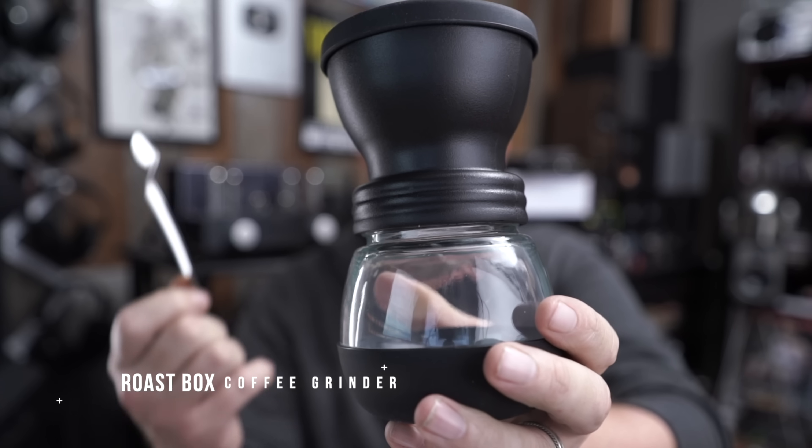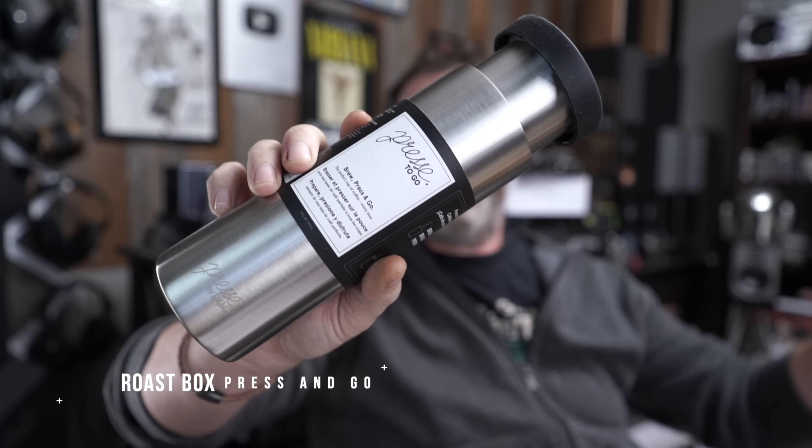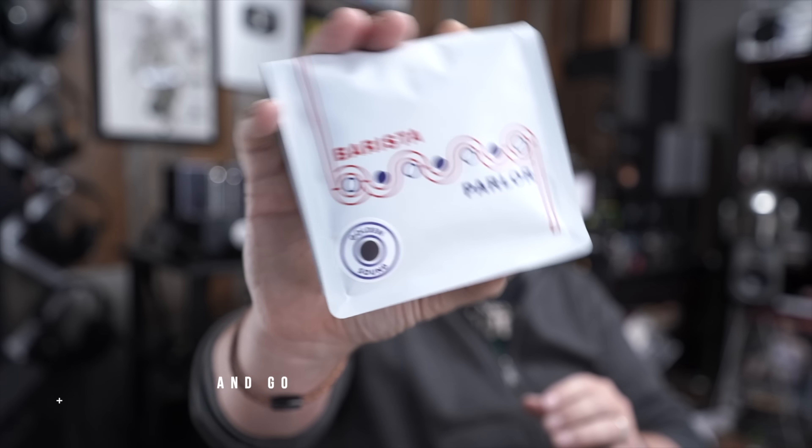Let's open one up. Lots of stuff in this one. This is the roast box. You all know how much I enjoy a nice cup of coffee — well, now I can have one every day. It comes with the roast coffee grinder. I'm so excited for the coffee grinder. It comes with the press and go — you brew, you press, and you go. Also comes with the Butterista Parlor. Golden sound. Yummy.